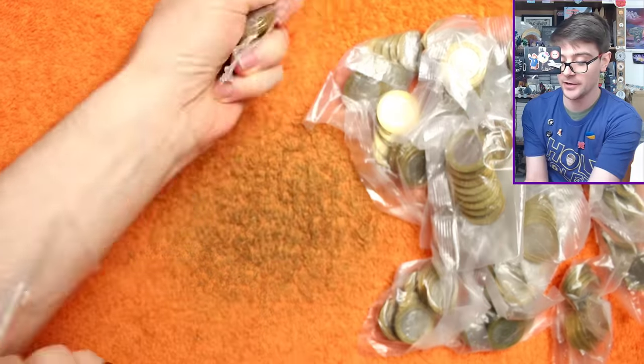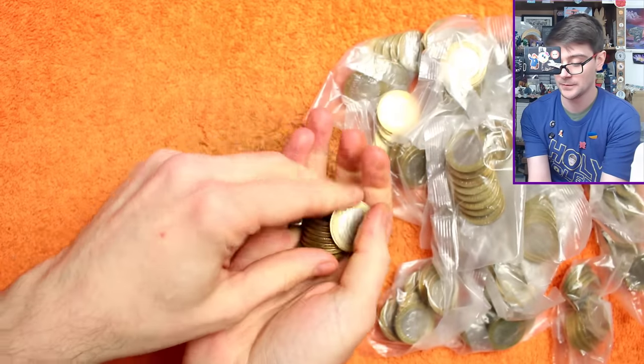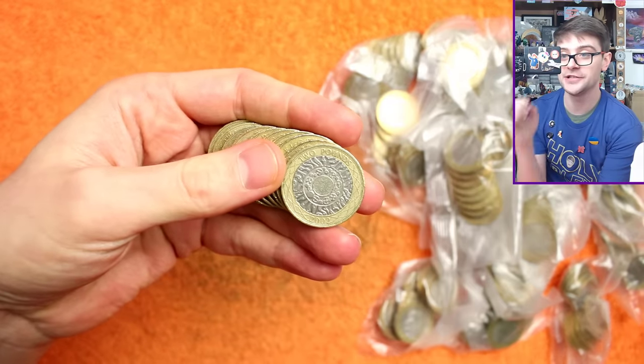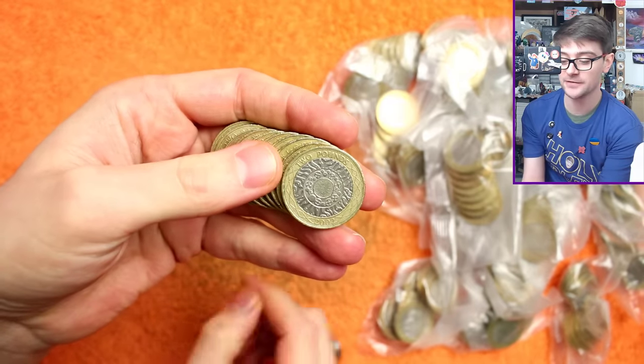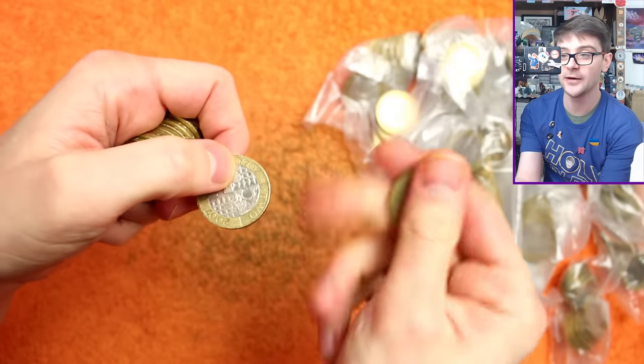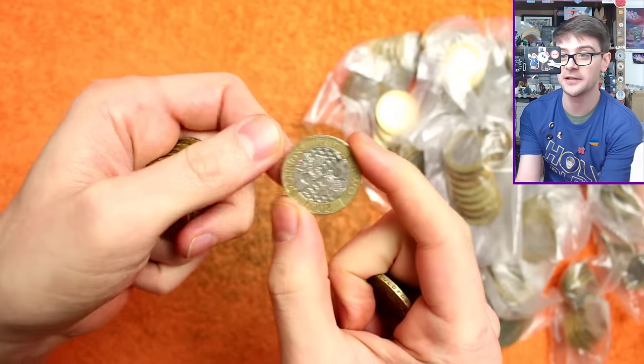Right then, bag number one. I'll show you what it is we're looking for. That's the technologies design — the definitive, non-commemorative design used on £2 coins up until 2015. Some are lower minted years than others, just not low enough that they're really worth keeping.